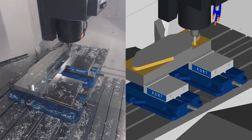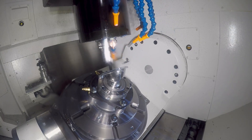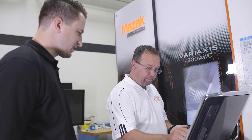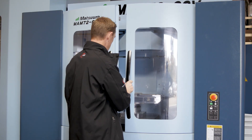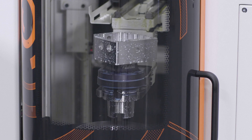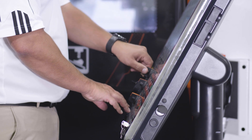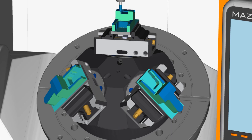Esprit makes it easy to apply Profit Milling to pocketing and Z-level roughing cycles. You'll see the benefits of Profit Milling the first time you use it. Profit Milling offers unprecedented support for almost any CNC machine tool on the market, with a dedicated team of post-processor writers working in partnership with machine tool manufacturers such as Mazak, Okuma, DMG-Mori, and over 180 others, to support over 3,500 machine models on the market.